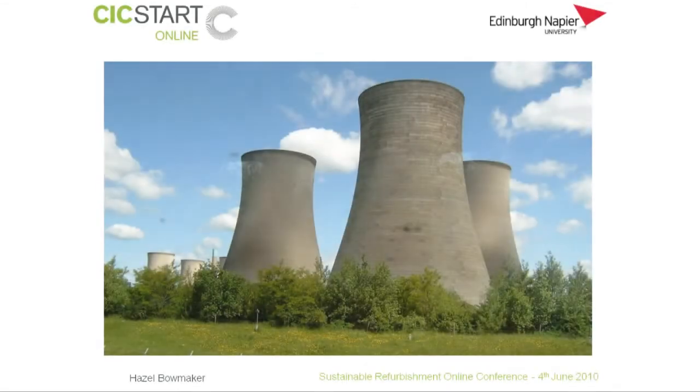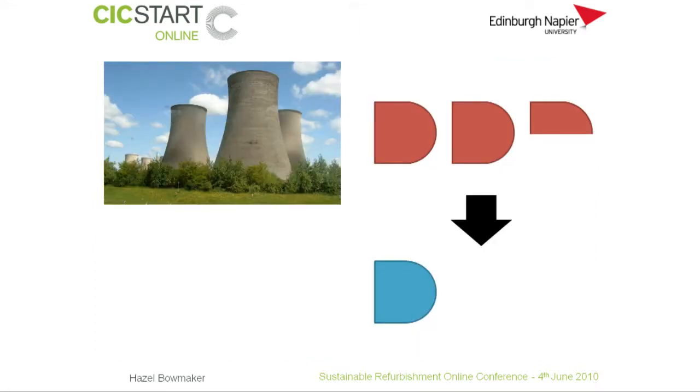Let's focus first on electricity generation. In the UK, 29% of our carbon emissions come from generating electricity. That's a huge amount and something we need to really focus on. At the moment, huge amounts of fuel are wasted in order to make electricity. On average, for every 2.5 energy units of fuel that goes into power stations, approximately one energy unit of electricity is produced.